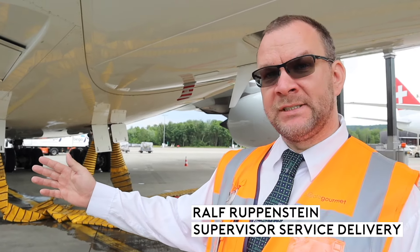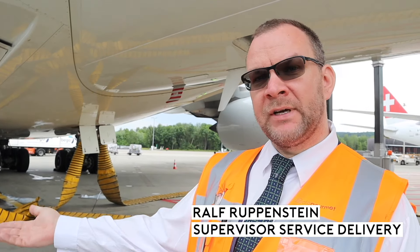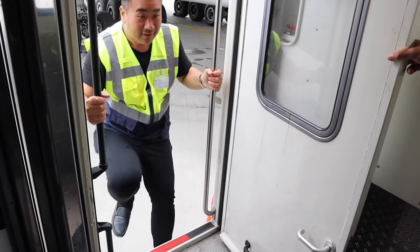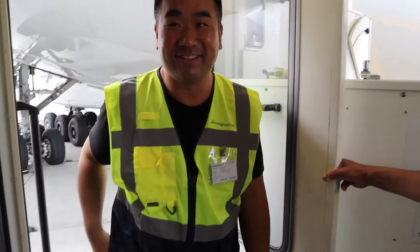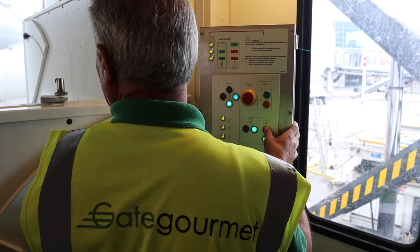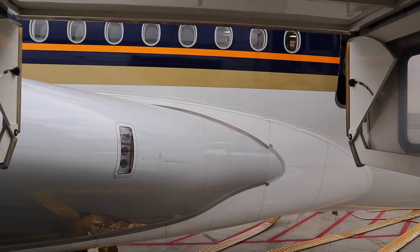Now the safety procedure is done. The driver gets up, opens the door and changes the trolleys. First time inside a catering truck — had to climb up really high. Isn't this amazing? This is an elevator; it can go up to the aeroplane door level. We should use this catering truck for plane spotting as well, because it can go up and down like a lift.